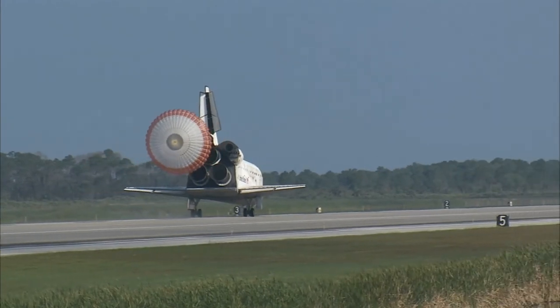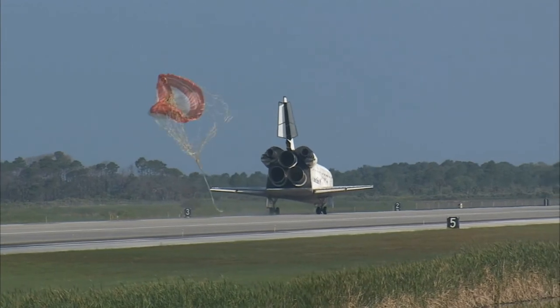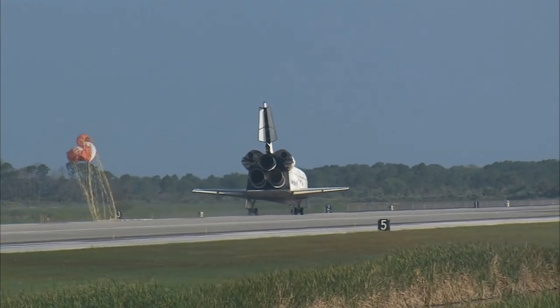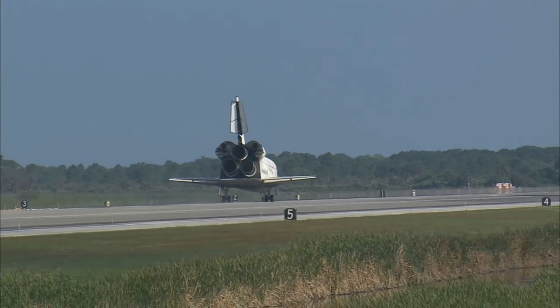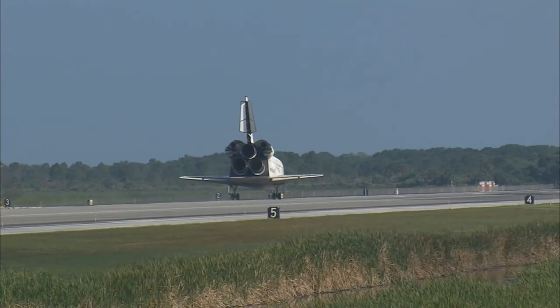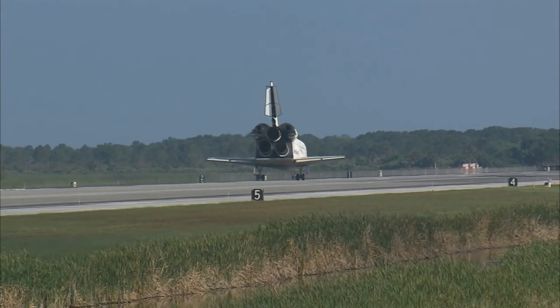Discovery left Florida on April 5th with 7.6 tons of new science equipment and spare parts, including equipment that should improve the station's capability for Earth observation work, equipment that could help astronauts avoid muscle atrophy and scientists better understand muscle atrophy, and equipment that will help keep the station's systems cooling properly.